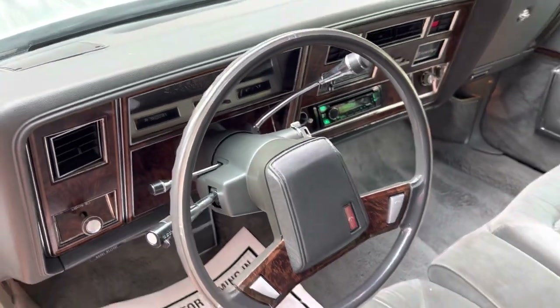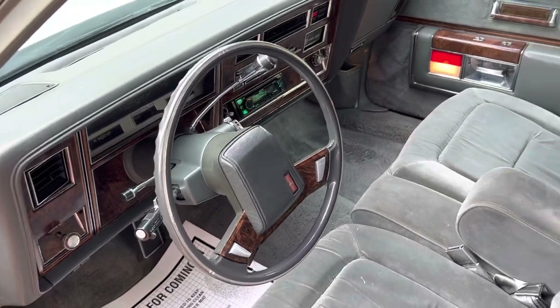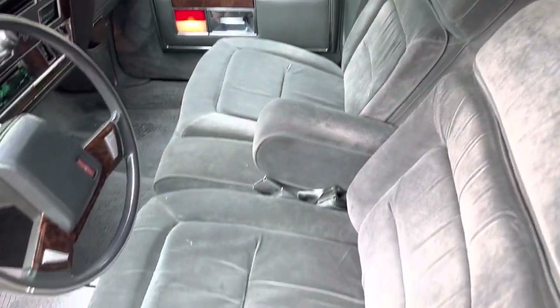It's got 78,000 on the odometer. It is a 5-digit odometer, so please do your homework on that.